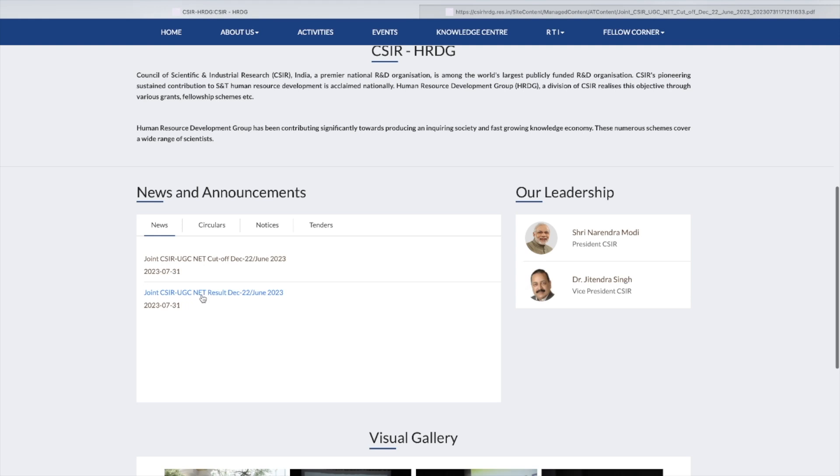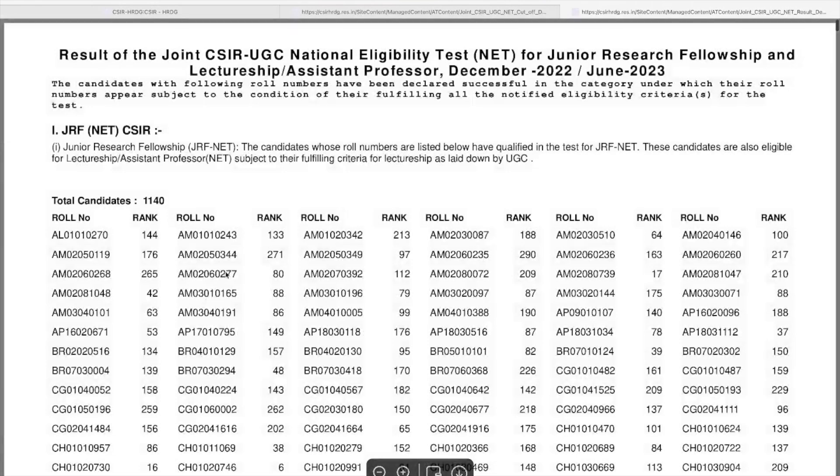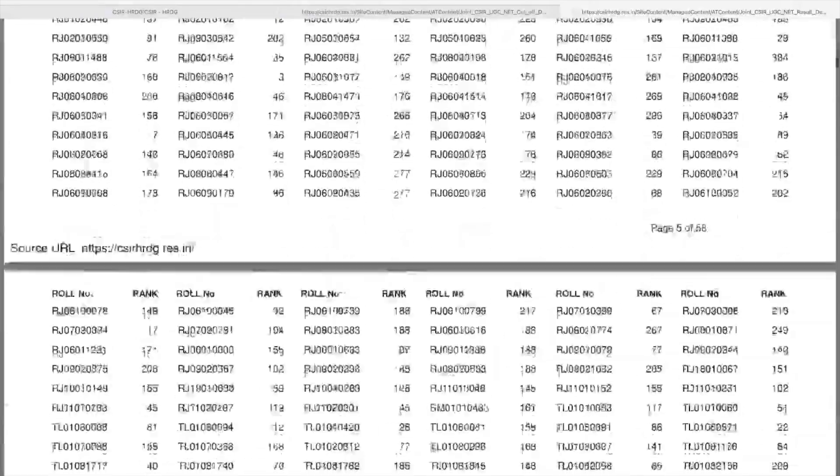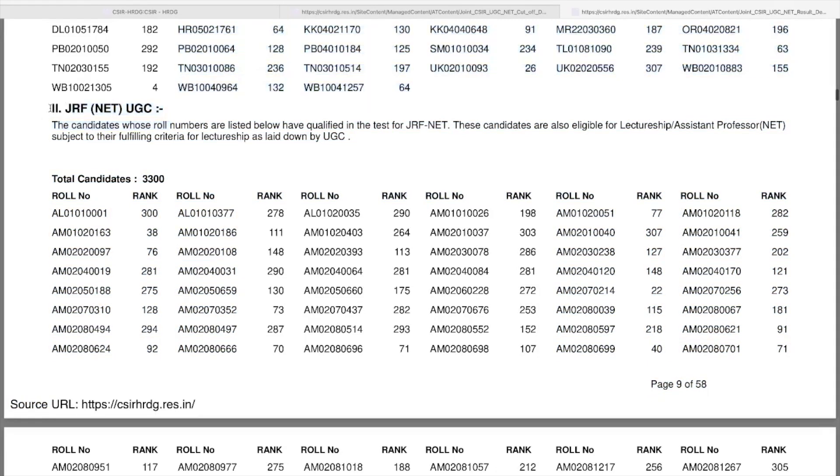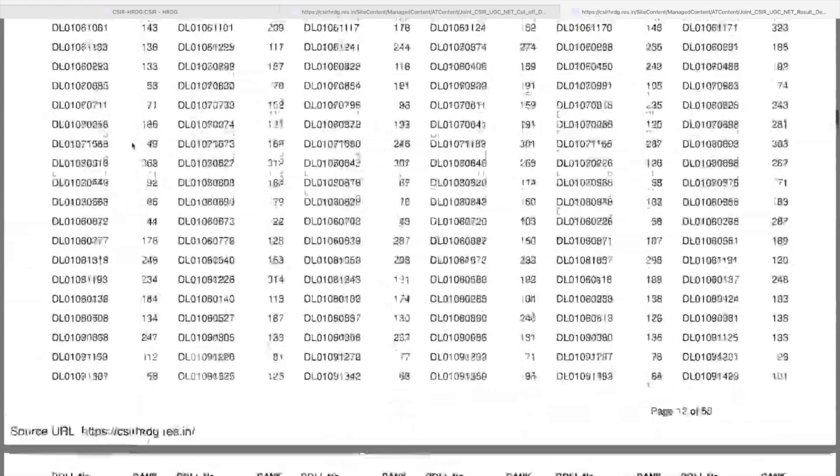The next thing is the result section. If you click on it you can download a PDF that contains all the categories — all those who have qualified. If your marks are above the cutoff, your roll number will be in this list. Search for your roll number from your admit card and see which section it belongs to: if it's under section 1 that means you've qualified CSIR JRF; if it's under section 2 that means you've qualified UGC JRF. There are two types of JRF — CSIR JRF and UGC JRF — and I'll make a detailed video explaining the difference very soon.